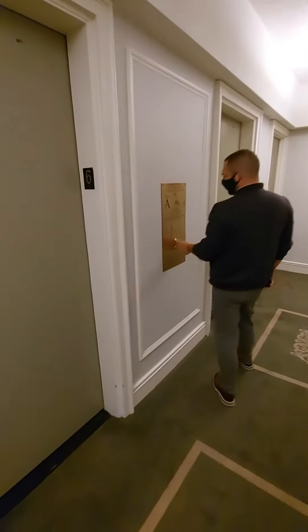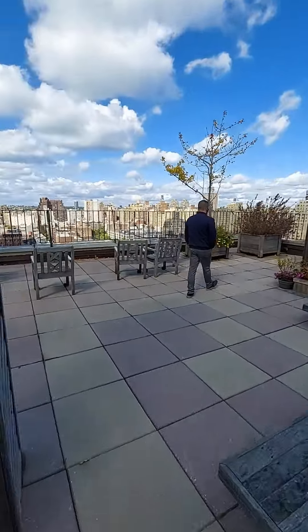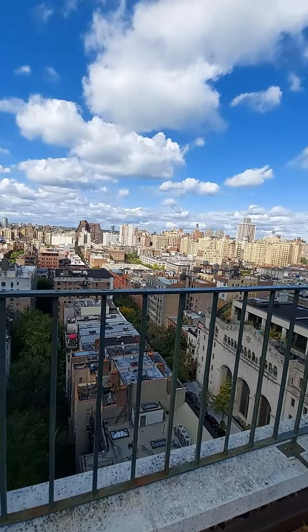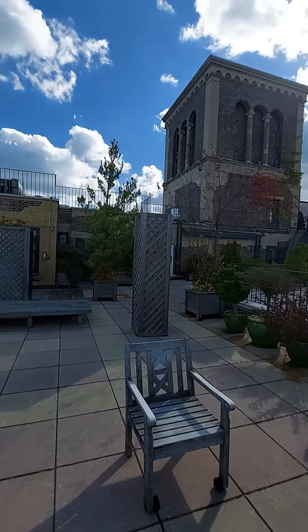We're taking the elevator up to the best part of the building: the roof deck. Obviously this is a shared space, but it's huge and it's super nice to have when you live in a studio. Your friends might not be excited to visit you in your small space, but who wouldn't want to hang out on this roof with these awesome views of the Upper West Side?